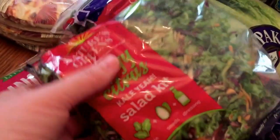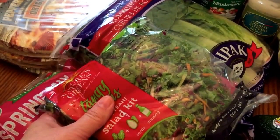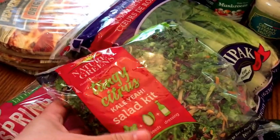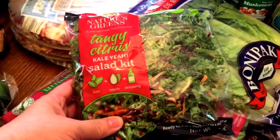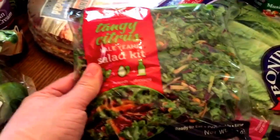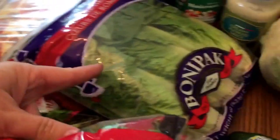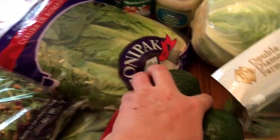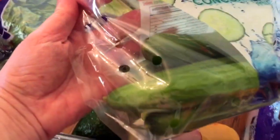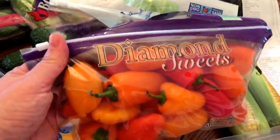Here is some of the produce — Aldi is really known for their produce. They have wonderful produce and you just can't beat the prices. This is the first time I've tried this tiny citrus salad kit — I don't usually get kits, but it's hot outside right now and with the kale it looks like it would taste so good. It was $2.99, which is more than I'd usually pay, but for something like this it's a good deal. I also got the spring mix and romaine lettuce, two avocados for the Mexican guacamole, small cucumbers in a bag — they're so good — and some diamond sweet peppers. You can put cream cheese on them or cook with them.